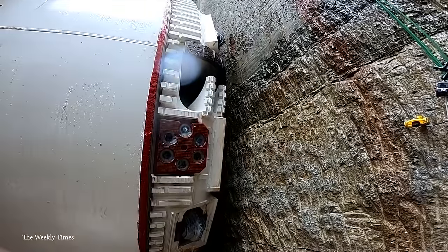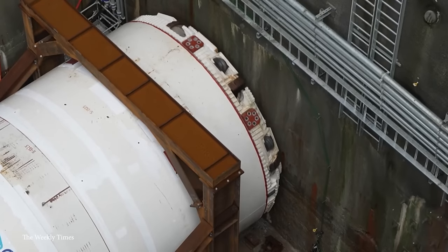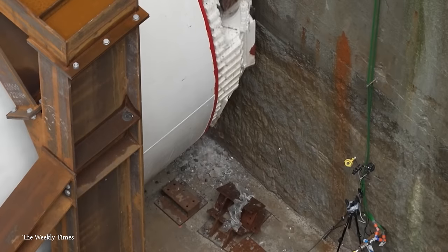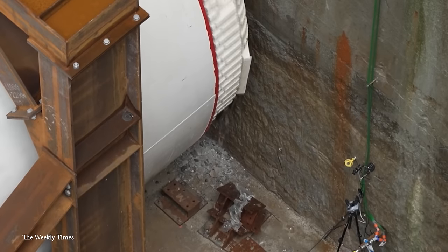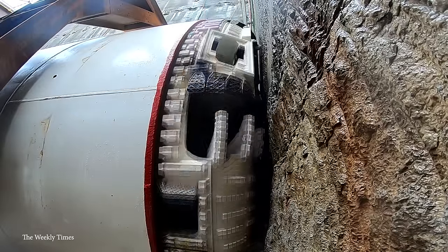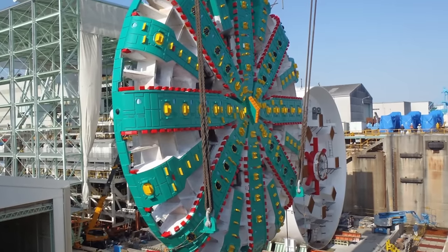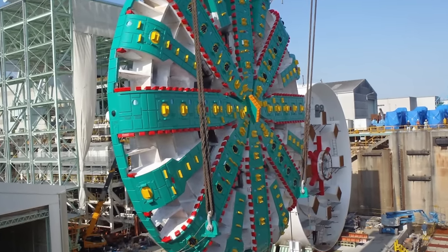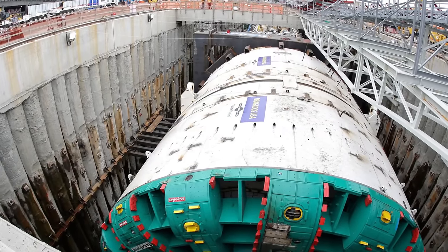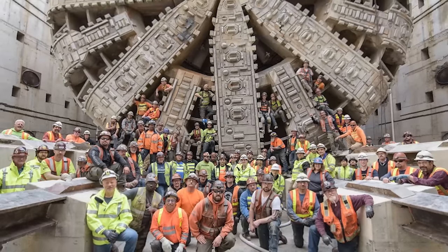The tunnel boring faced complications including hitting a steel pipe, damaging blades, and overheating due to a damaged main bearing seal. Delays, lawsuits over insurance claims, and groundwater issues further extended the timeline. As for where Bertha is now — disassembly began within the tunnel in 2017, her parts were removed and deemed not reusable, and by 2019 she was scrapped. Auf Wiedersehen, Bertha.